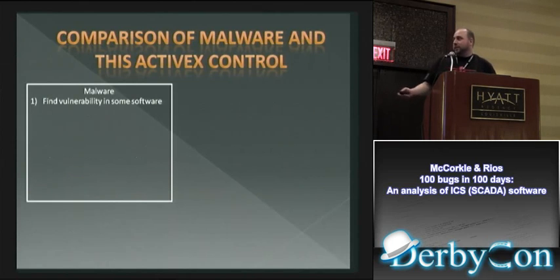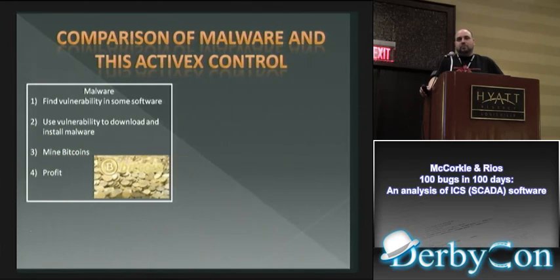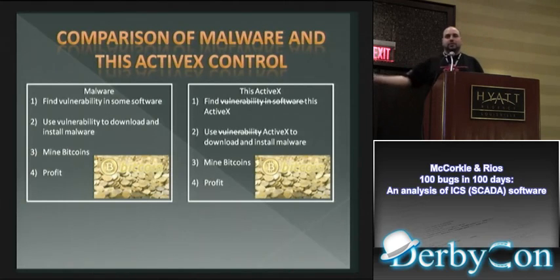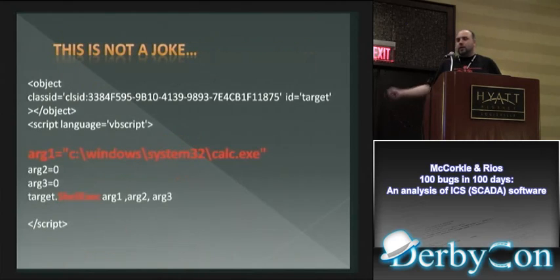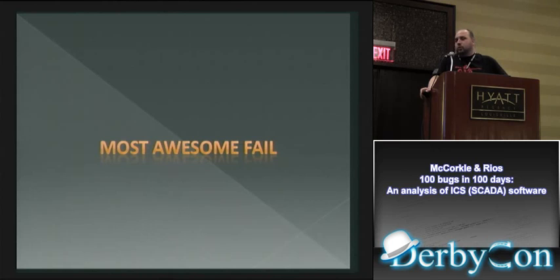Quick comparison — this ActiveX versus malicious spyware you'd download off the internet. Normal malware finds an exploit, exploits it, mines bitcoins with your machine. With this: just make sure the person has this ActiveX, run a command, mine bitcoins with their machine — and profit. Here's another one: because everything should be able to read the registry from the internet, they include file exist, registry read, registry write, and shell execute built right into their ActiveX.